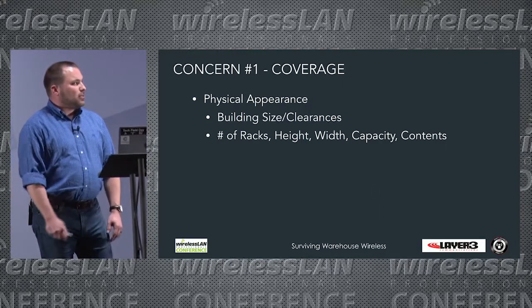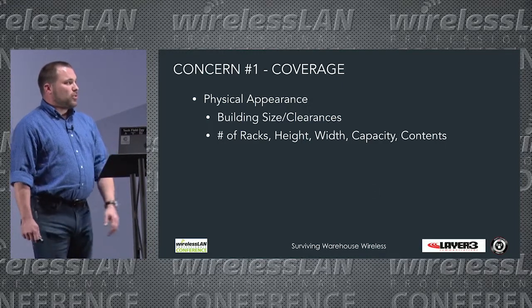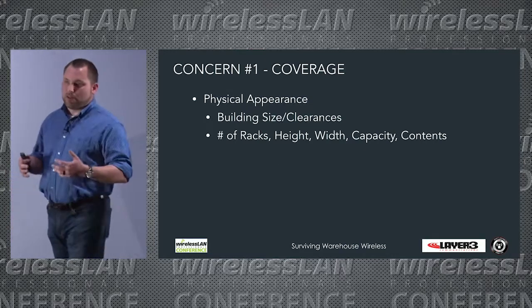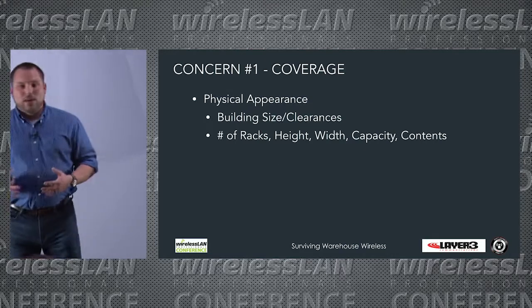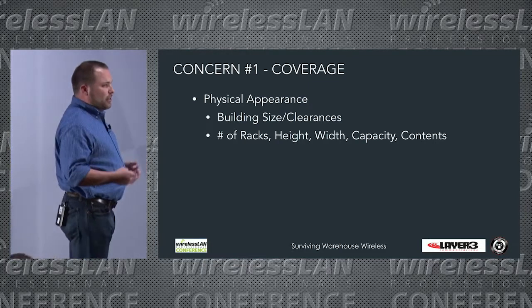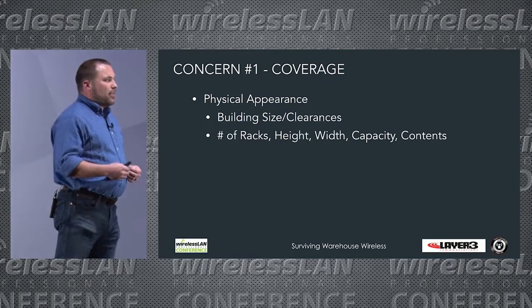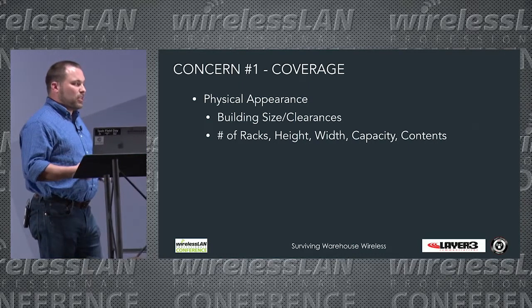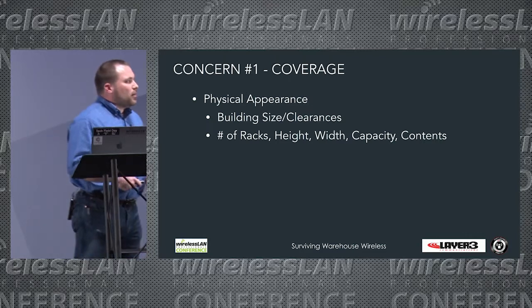When we talk about warehouse wireless concerns, number one is always coverage. The top priority as a wireless engineer is getting adequate SNR — or SINR, whichever you prefer — at the users, so they can successfully transmit and receive data efficiently: get on the air, get off the air.